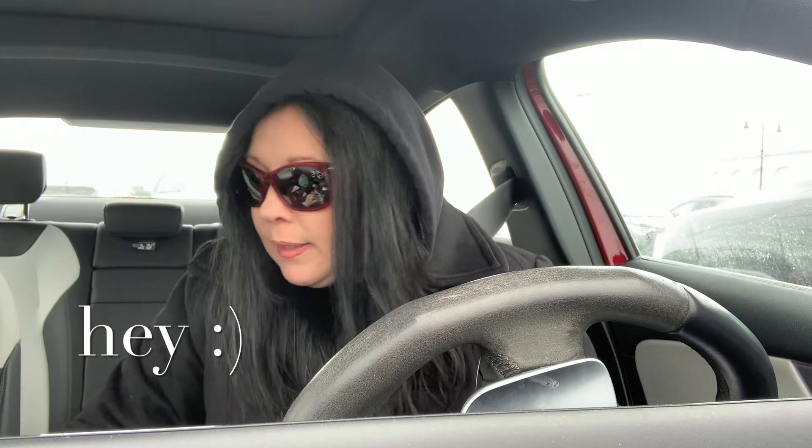Good morning guys! It is Sonia. It is Sunday morning and it is currently 29 degrees. We just did our workout. Hopefully it was good for you. Now we're gonna head over to Goodwill.